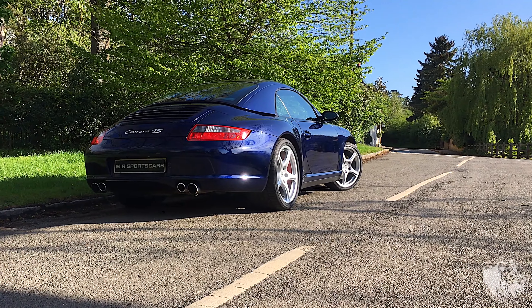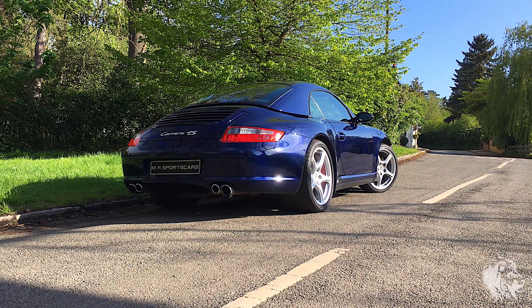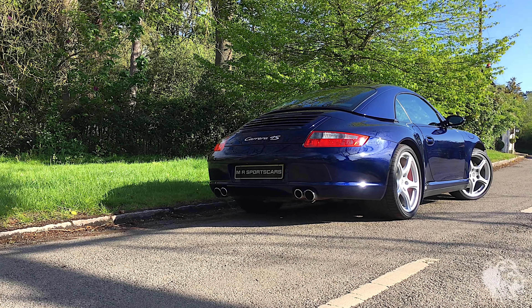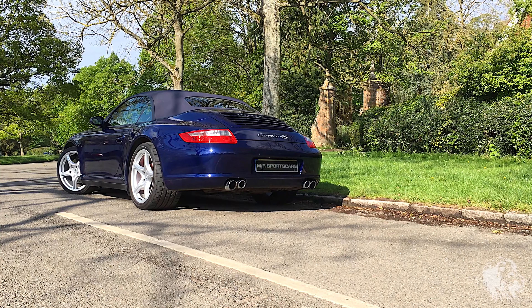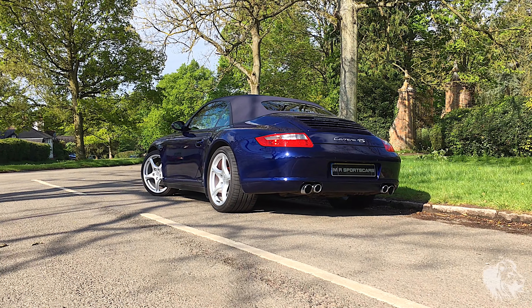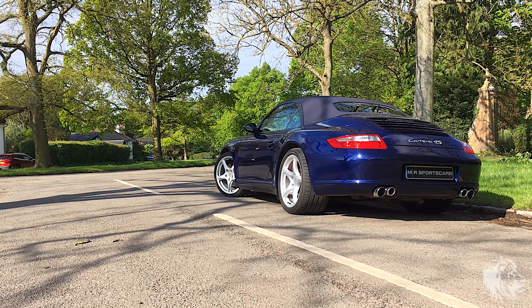Production of the 911 Carrera 4S Cabriolet began in early 2006. It was an all-wheel drive version of the Carrera S that was released in late 2004. Just like the S, the 4S version was offered with additional power from a slightly larger engine, sports suspension and sports exhaust.